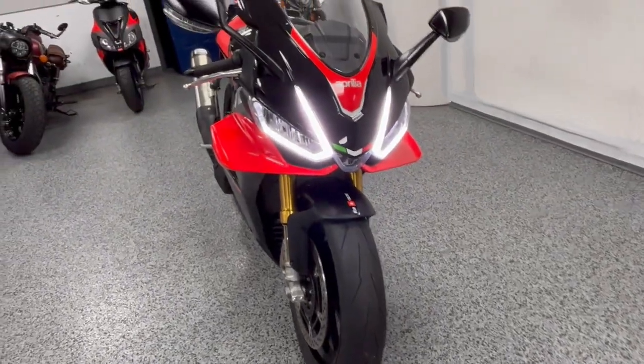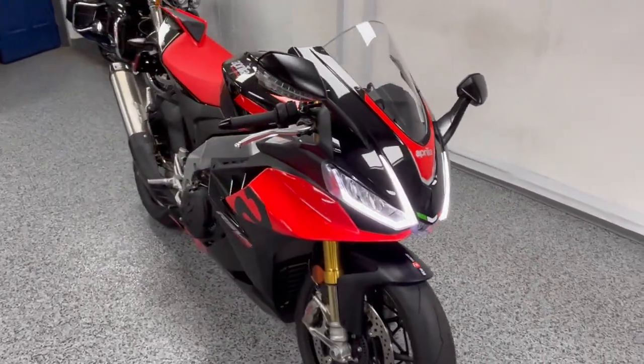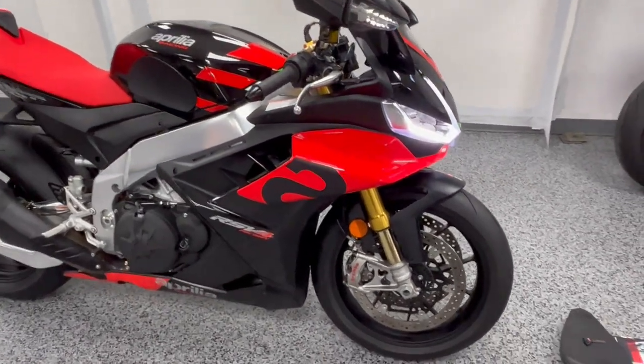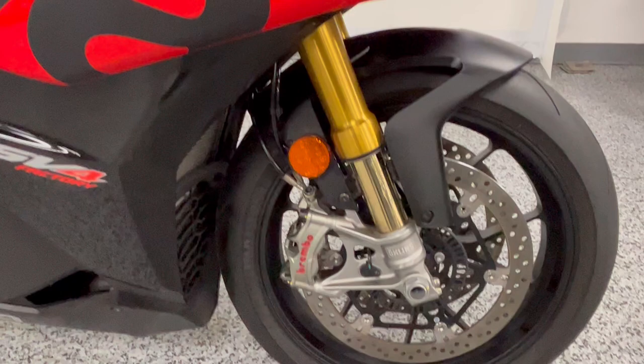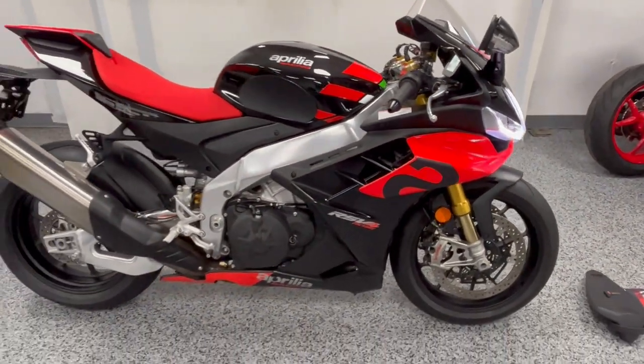As you can see, it's got a really nice headlight design on this edition. It's an 1100. It does have Ohlins suspension — front and rear — which is what differentiates this from a base model.